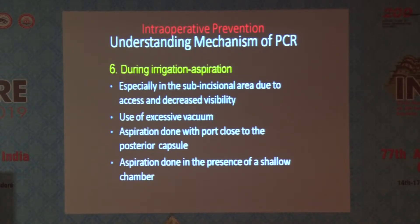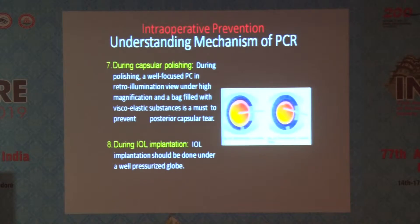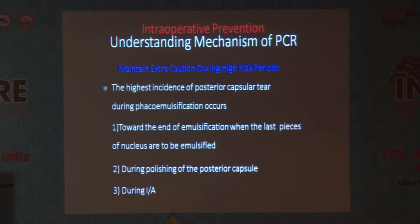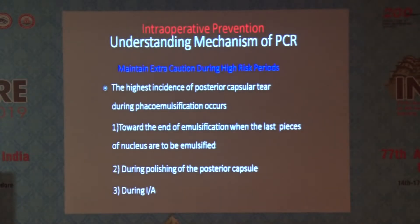During irrigation and aspiration, use of excessive vacuum, orientation of the aspiration port, being too close to the capsule, not using retro-illumination — especially during capsular polishing — are important risk factors. During IOL implantation, a jerky injection of the IOL or not pushing enough viscoelastics when the capsular bag is too shallow can also cause PCR. These are the high-risk periods when most PCRs happen, so maintain extra caution, especially when on the learning curve.